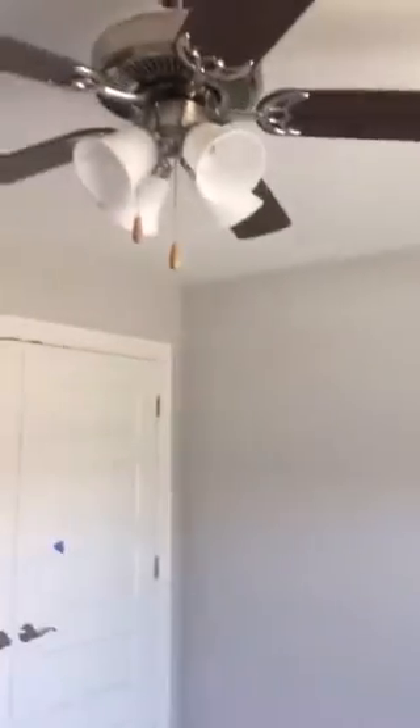First bedroom. Like I said, they've blue taped things that need to be taken care of, so it'll be a brand new house. The bathroom.